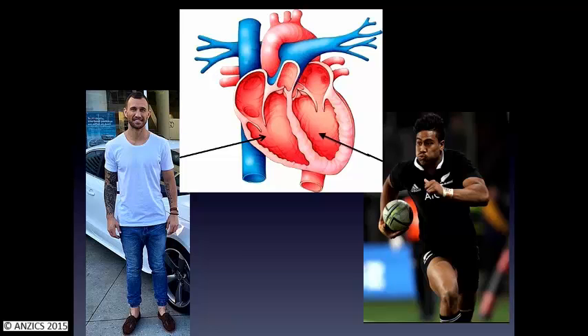You could say the left ventricle is the more muscly ventricle — it's thick-walled and copes well under pressure. Whereas the right ventricle is relatively thin-walled, quite sensitive, and doesn't really cope that well under pressure.